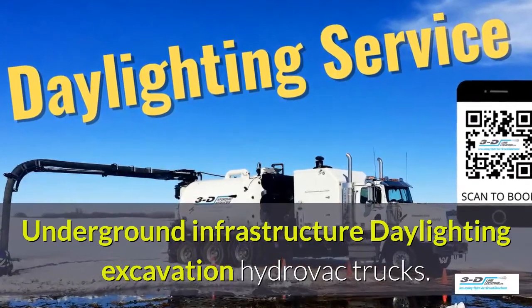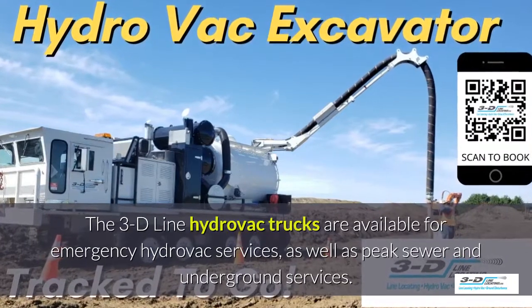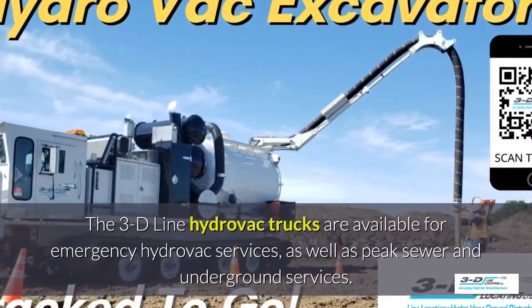Underground infrastructure for daylighting excavation. The 3D Line hydrovac trucks are available for emergency hydrovac services as well as the peak sewer and underground services season.